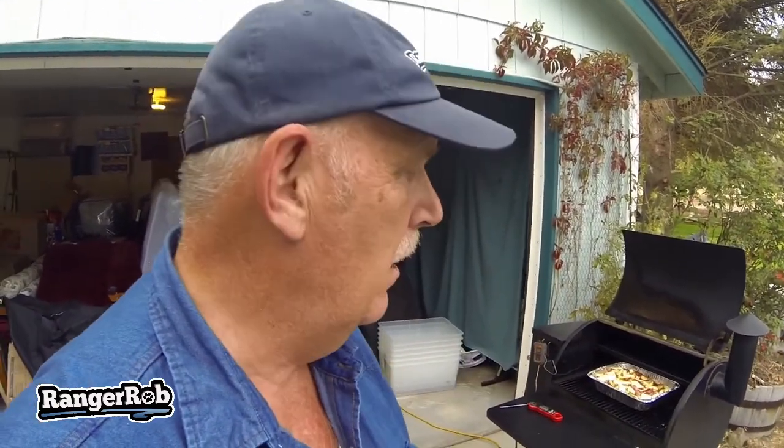I'm going to run this at about 275 degrees because potatoes take forever to cook. In about an hour I'm going to pull my chicken out and cook it next to the potatoes when these are almost done, and we're going to have a mighty fine meal today.